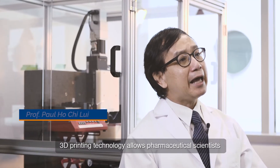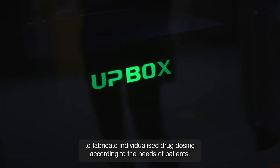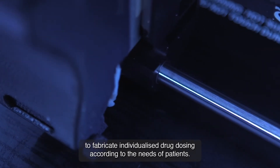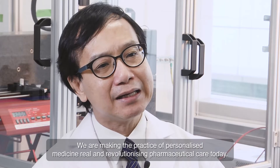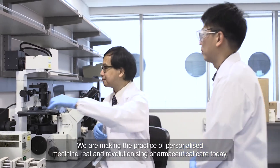3D printing technology allows pharmaceutical scientists to fabricate individualized drug dosing according to the needs of patients. We are making the practice of personalized medicine real and transforming pharmaceutical care today.